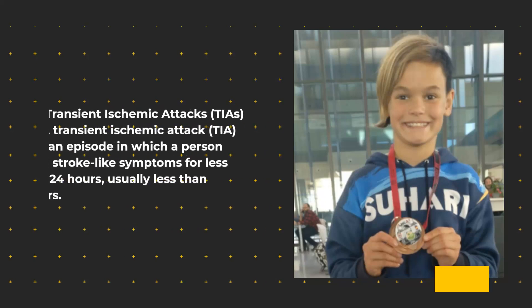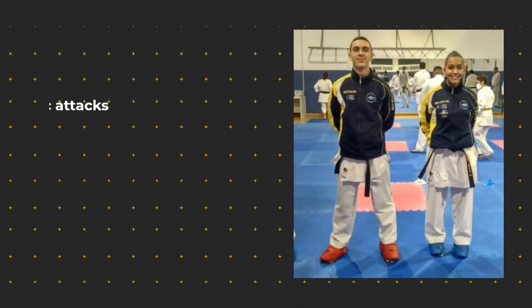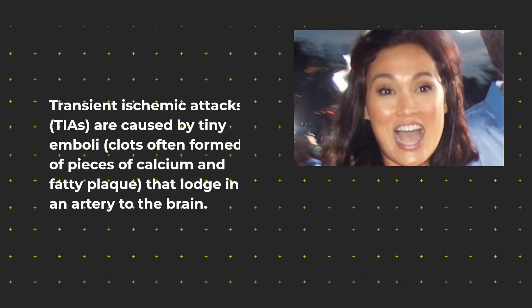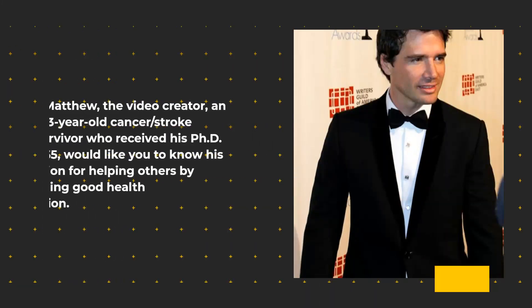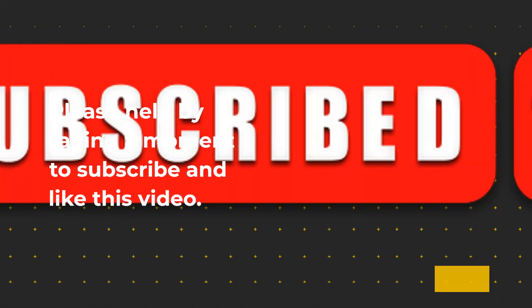Transient ischemic attacks, or TIAs: a transient ischemic attack is an episode in which a person has stroke-like symptoms for less than 24 hours, usually less than 1 to 2 hours. TIAs are caused by tiny emboli — clots often formed of pieces of calcium and fatty plaque — that lodge in an artery to the brain. They typically break up quickly and dissolve, but they do temporarily block the supply of blood to the brain. A TIA is often considered a warning sign that a proper stroke may happen in the future if something is not done to prevent it. TIAs should be taken very seriously and treated as aggressively as a stroke.